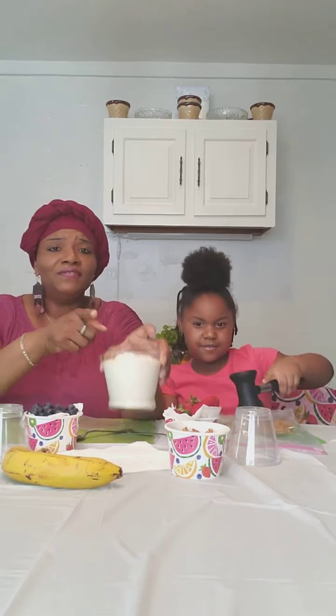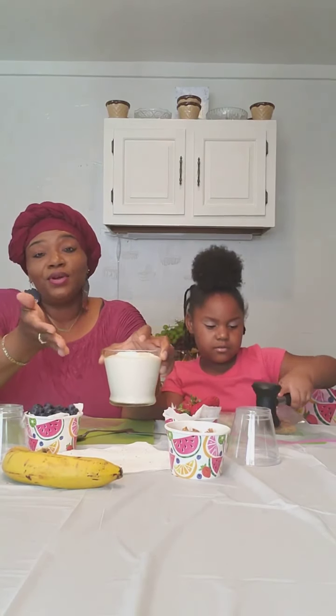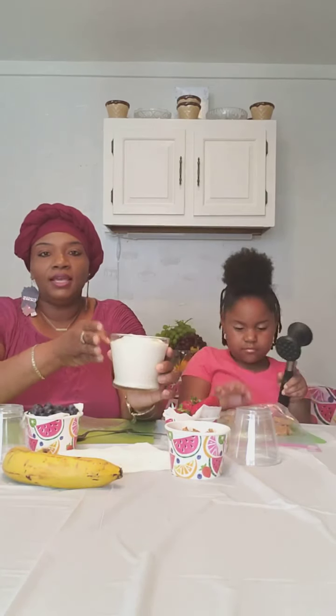This is vanilla flavored yogurt. You can use plain yogurt or flavored yogurt with fruit already in it — it's on you. But we like vanilla yogurt, so we're going to add our own fruits and lessen the sugar intake. This is actually organic vanilla yogurt, and it's yummy.